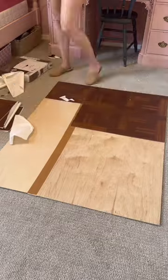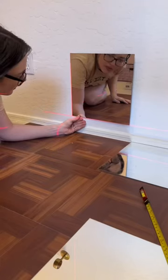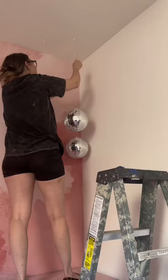Now let's talk about covering up carpet. So many requests and questions on how to cover carpet, so I'm testing out the idea of underlayment with peel-and-stick tiles on top of it — it's holding up really well. I'm also testing out peel-and-stick mirrors; they're still on the wall. The disco balls are still on the wall too.